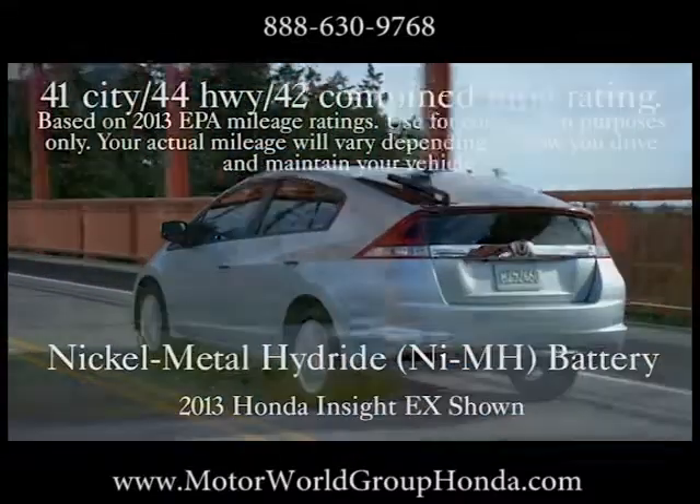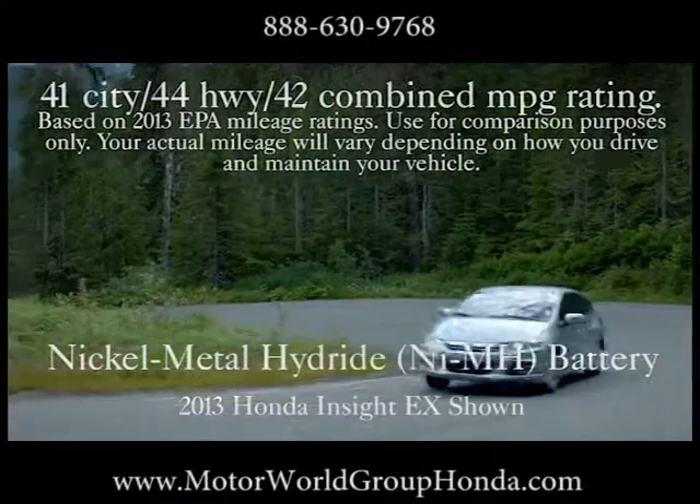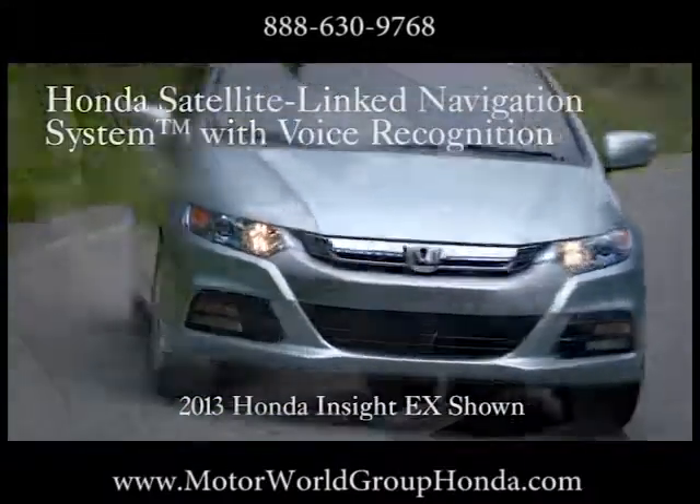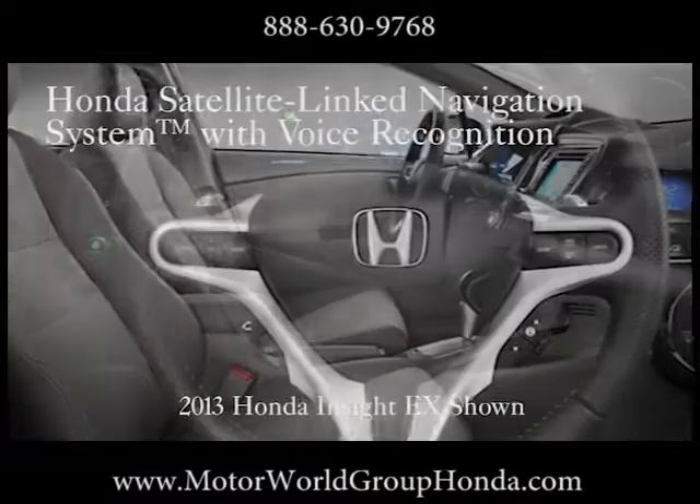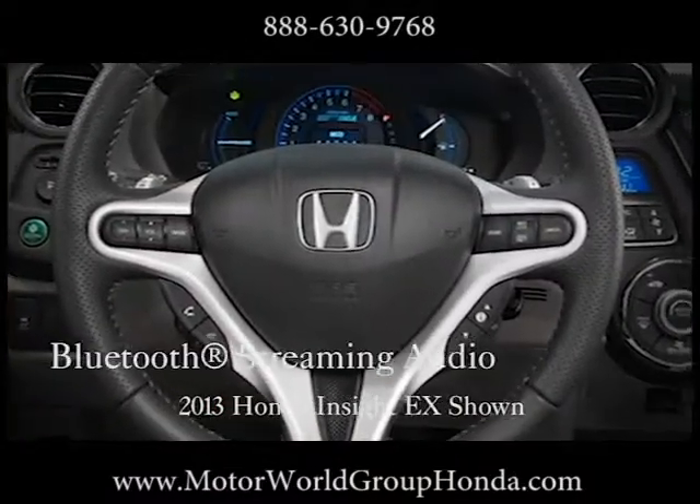At an estimated 44 mpg, it's economy for people who want a big playground. A dash-mounted econ button modifies various vehicle systems to maximize fuel economy for your driving conditions.